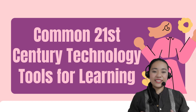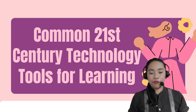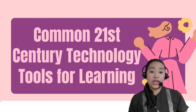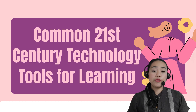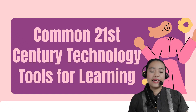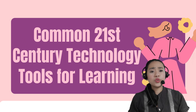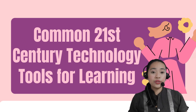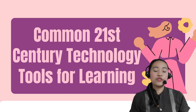Now, let's talk about the common 21st century technology tools for learning. As a teacher for the 21st century, no one can escape from the reality that we are now in a borderless society. It is therefore important that we should know different technology tools for learning to respond to the needs of the 21st century learners.